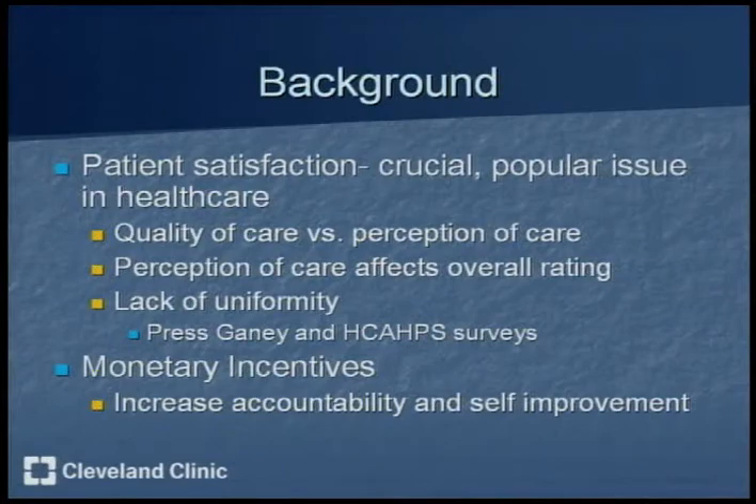Patient satisfaction is a key issue right now in the healthcare industry. There's a difference between the quality of care and the perception of care that patients perceive, so it's important that employees bump up that quality of care to receive the highest marks on patient satisfaction scores. There's also a lack of uniformity among publications — Press Ganey and HCAHPS are both releasing publications with different results. Some hospitals are giving monetary incentives in the form of Medicare aid in order to increase accountability and self-improvement among employees.